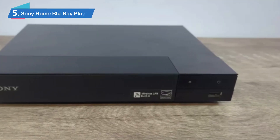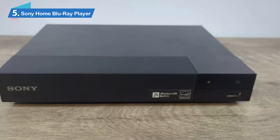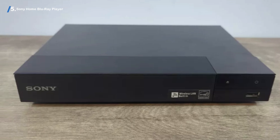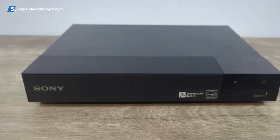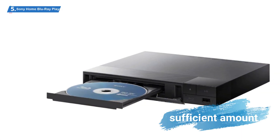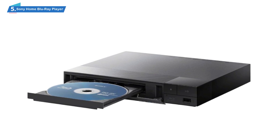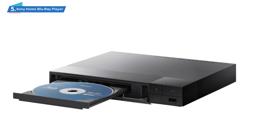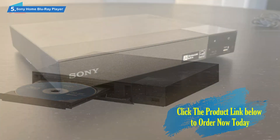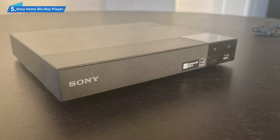Number 5. Sony Home Blu-ray Player. The player that you need — when it comes to any sort of device, some people are well aware of what they want out of it and the kind of functions they deem necessary. Naturally, some of it stems from the fact that they happen to possess a sufficient amount of knowledge in that area.